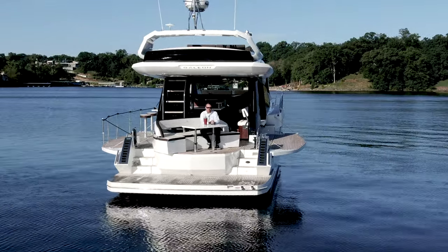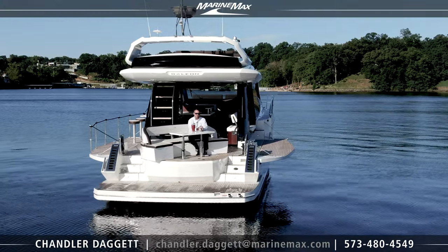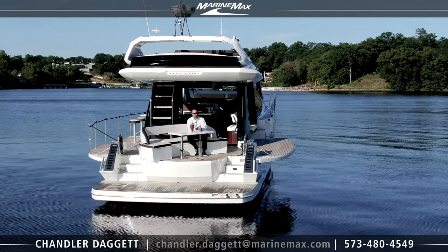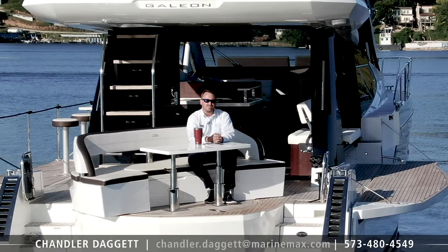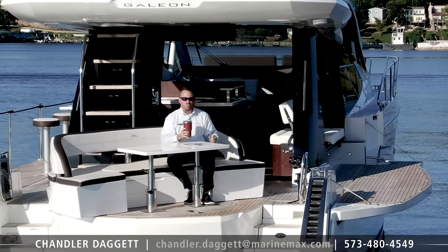Good morning from beautiful Lake of the Ozarks. I'm Chandler Daggett and I am sitting aboard the all new Galleon 510 Sky here at Lake of the Ozarks. We're going to do a quick walkthrough on the boat, and if you like what you see, be sure and hit the like button and subscribe to our channel. Let's grab our coffees and let's go walk through the boat.